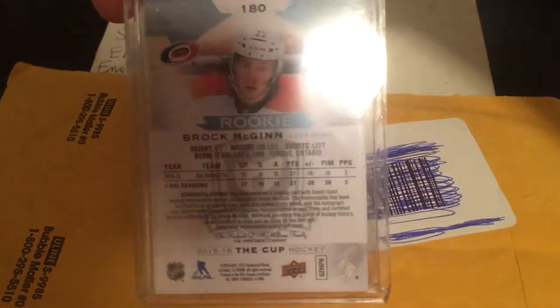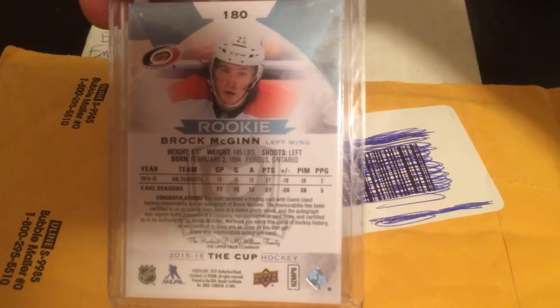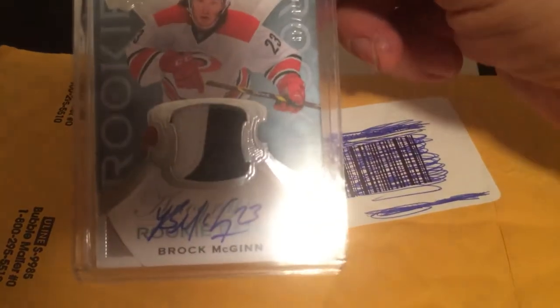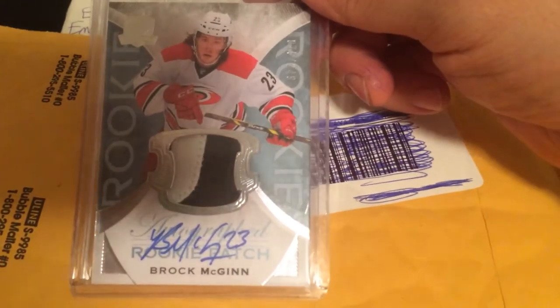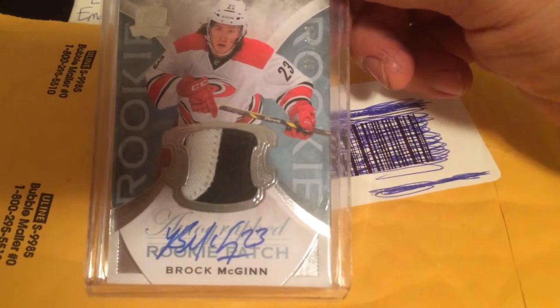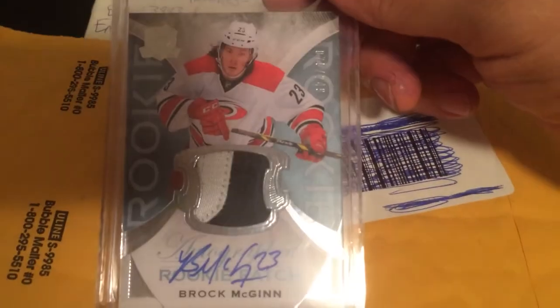Let me show you the back real quick. Can never go wrong with the Cup. Two-color patch there, black and white — not spectacular, but not too bad either. There's a nice autograph too, Brock McGinn. Once again, 75 out of 249.